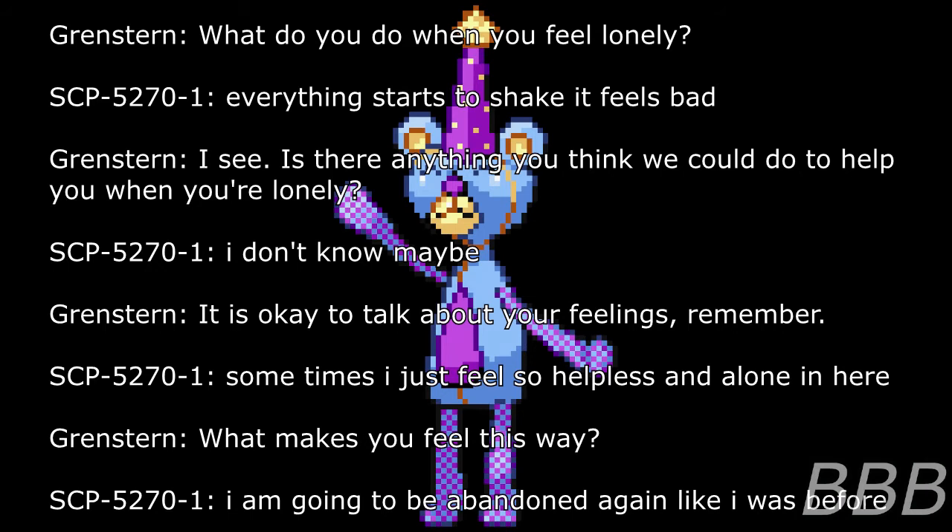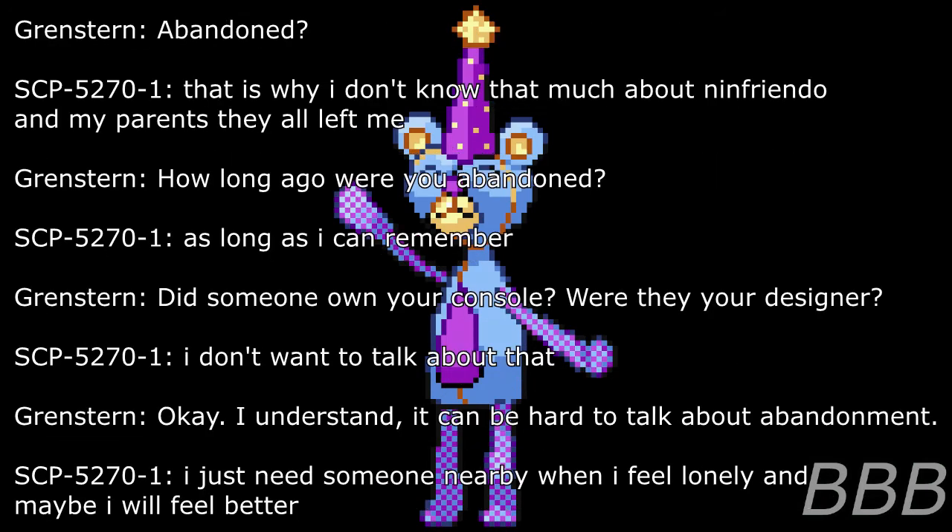Researcher: Is there anything you think we can do to help you when you are lonely? SCP-5270-1: I don't know. Maybe? Researcher: It is okay to talk about your feelings, remember? SCP-5270-1: Sometimes I just feel so helpless and alone in here. Researcher: What makes you feel this way? SCP-5270-1: I am going to be abandoned again like I was before. Researcher: Abandoned? SCP-5270-1: That is why I don't know that much about Infrendo and my parents. They all left me. Researcher: How long ago were you abandoned? SCP-5270-1: As long as I can remember. Researcher: Did someone own your console? Were they your designer? SCP-5270-1: I don't want to talk about that. Researcher: Okay, I understand. It can be hard to talk about abandonment. SCP-5270-1: I just need somebody nearby when I feel lonely and maybe I will feel better.